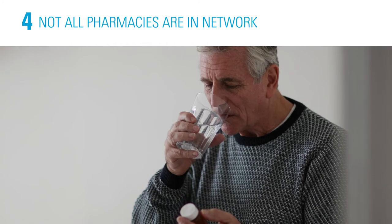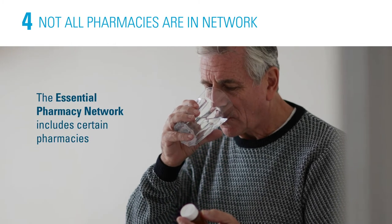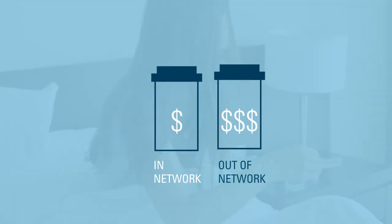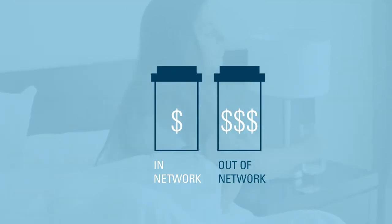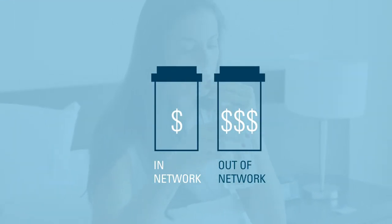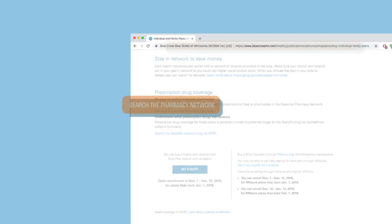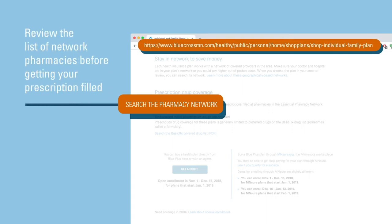Number four, each Blue Plus plan has a specific pharmacy network. There are certain pharmacies in the network. Be sure to get your prescriptions filled at an in-network pharmacy, or generally you'll pay the full cost of the prescription. You can find a network pharmacy on the Blue Plus Pharmacy Network list.